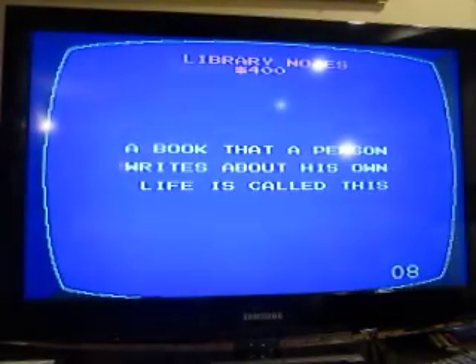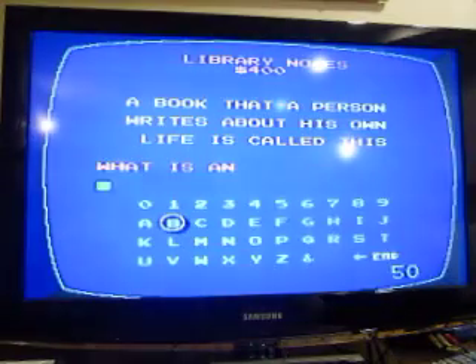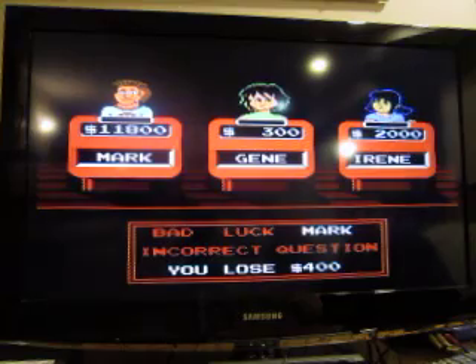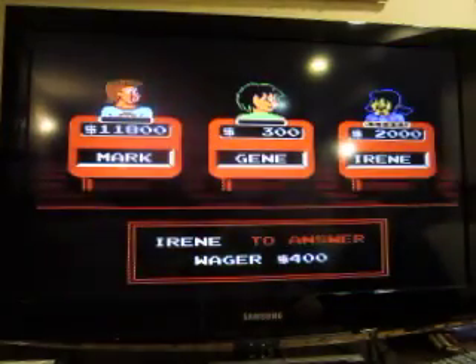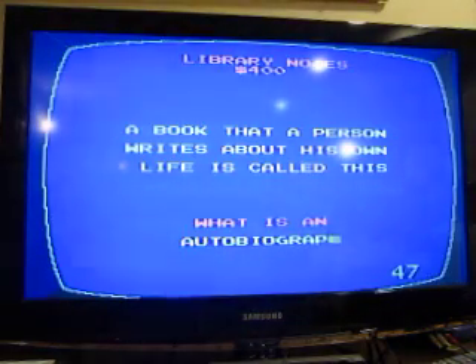Library Notes for 400: a book a person writes about his or her own life is called this. Was it a biography? No — an autobiography. Whoops.